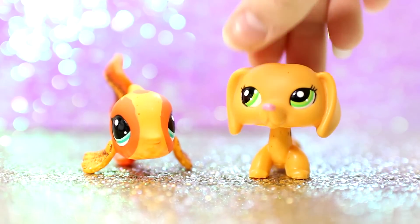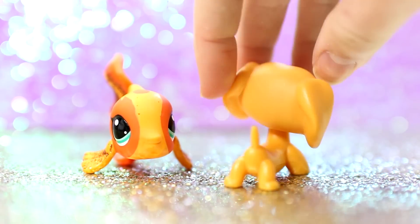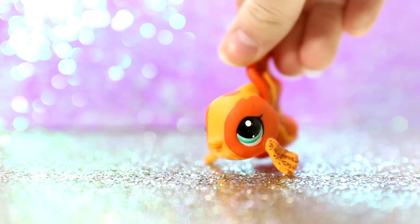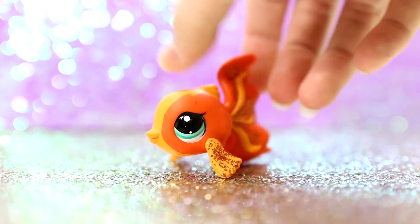My favorite orange LPS would be this one, however I don't really know if she counts as orange or yellow. So just in case she doesn't count, this one would be my favorite orange LPS because she's more of a true orange. I do prefer the other one over her, but I just thought I would include them both.